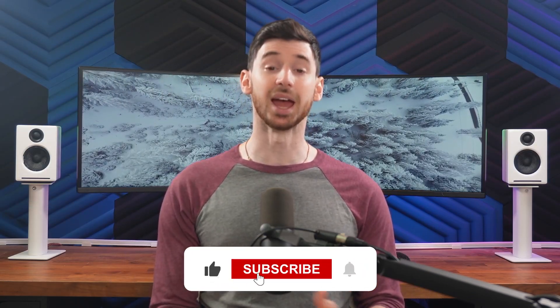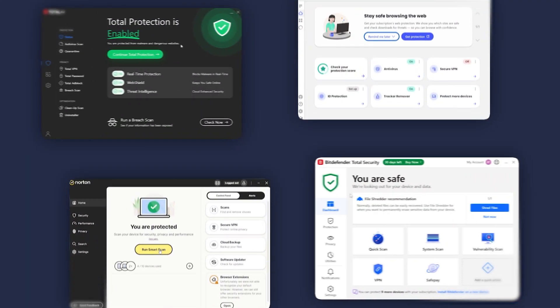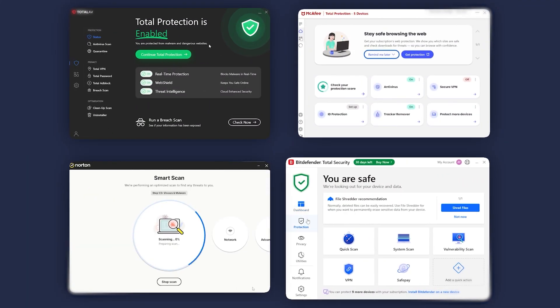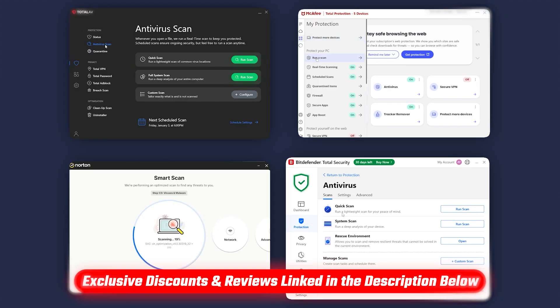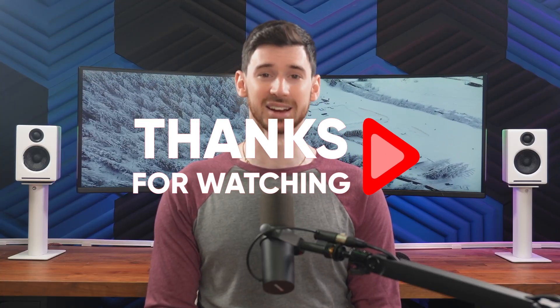That wraps up this video. I hope you found it helpful, and if you did, please be sure to give it a thumbs up and subscribe to see more like this. And as a reminder, if you want to try any of the antiviruses I mentioned here today, you can visit the link in the description below — it won't cost you any extra, and you'll get to use our exclusive discount that isn't available on their main websites. I enjoy hearing your thoughts, so go ahead and leave any questions or comments down below and I'll try to get back to them as fast as I can. Thanks so much for watching, and I'll see you in the next one.